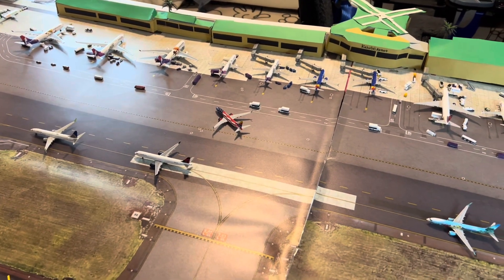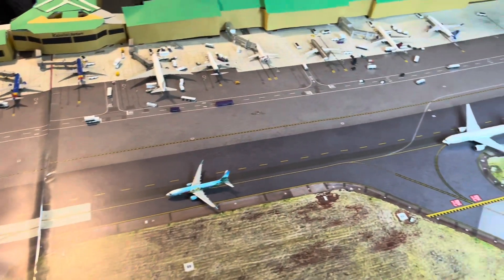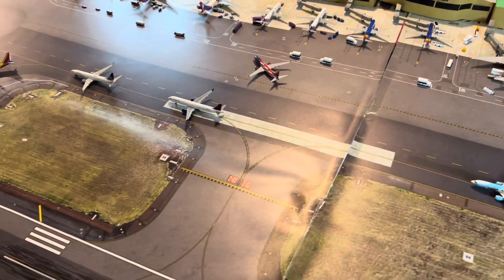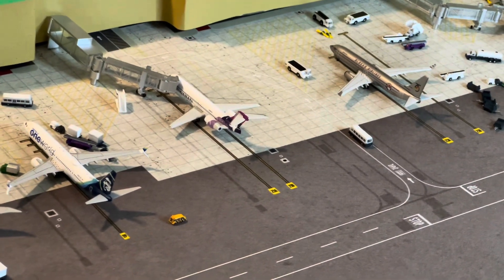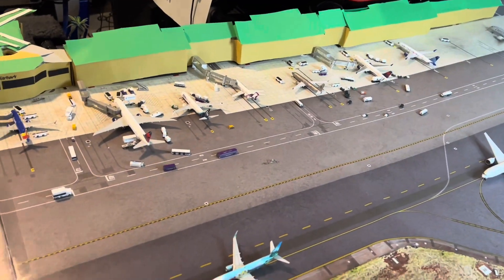Also got some Delta A321 NEOs on the way, as well as American Airlines A321 NEOs, and also have about six of these 717s. I've got about six of those new ones on the way too because I want to create a more realistic airport.